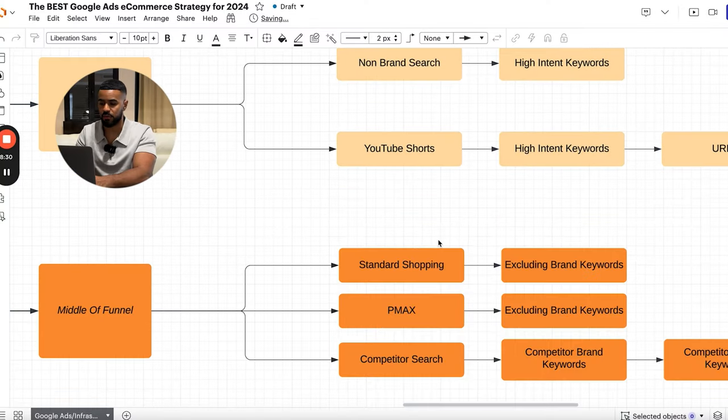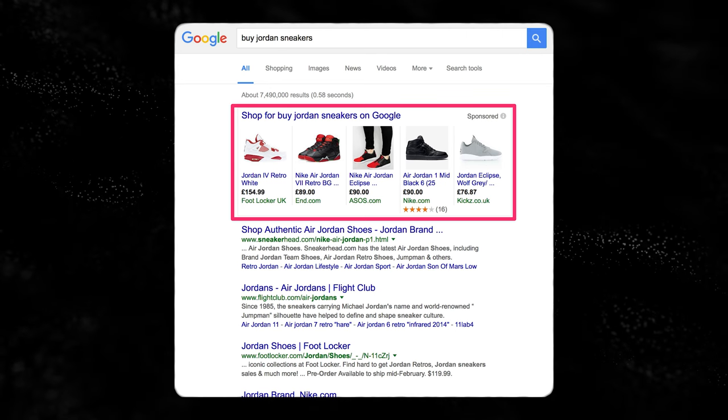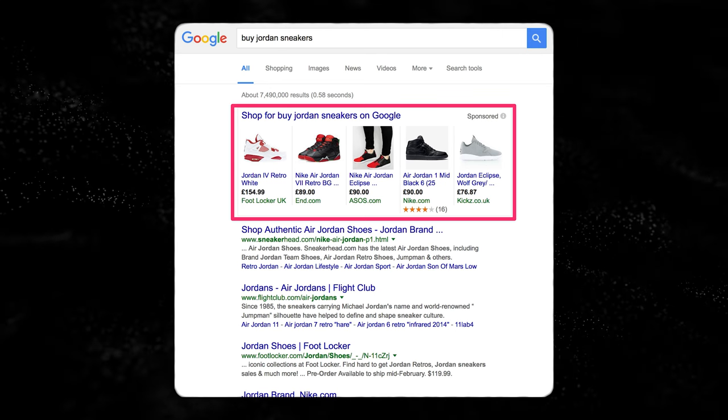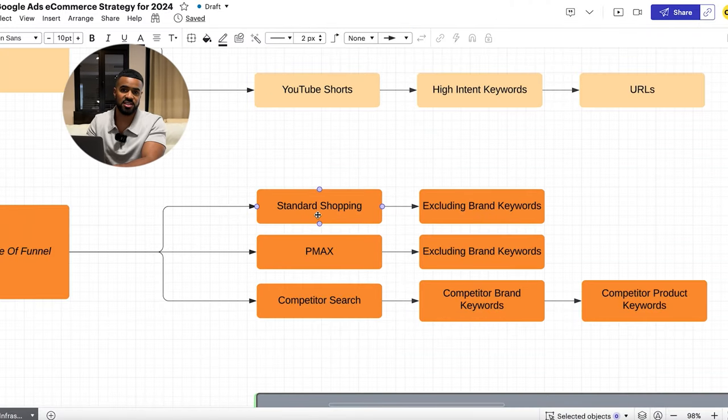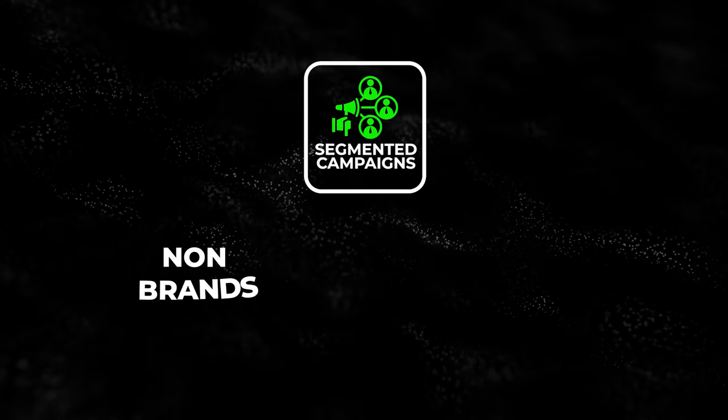For middle of funnel, there are three main campaign types we focus on. First, we have Standard Shopping — the product ads you see when you search for a specific product on Google, usually the first ads before any search results. For e-commerce, shopping is the highest-performing type of ad you can run on Google, and the majority of Google Ads budgets for e-commerce goes toward shopping. One very important thing we do is exclude our brand keywords, because we want a segmented campaign specifically meant for non-brand traffic. Something a lot of people don't talk about is the importance of having segmented campaigns between non-brand and brand.